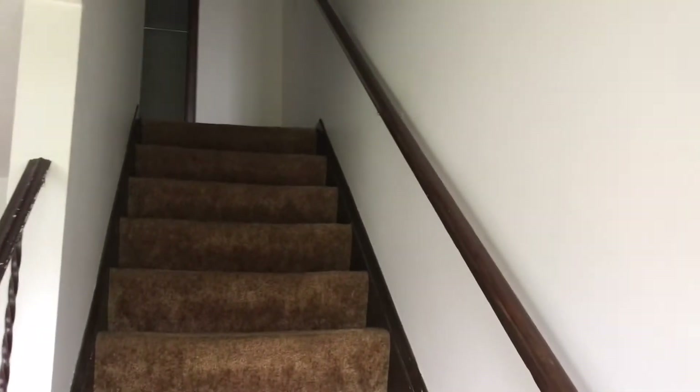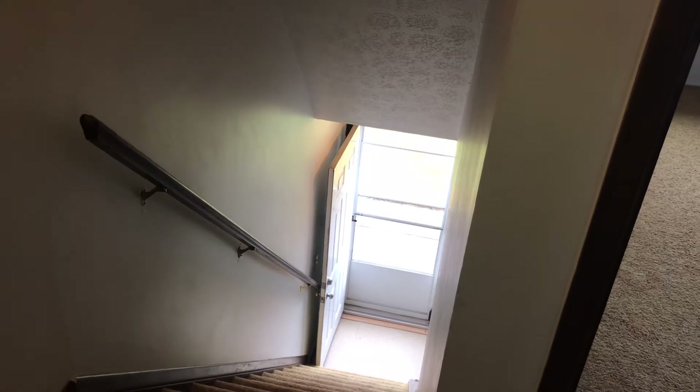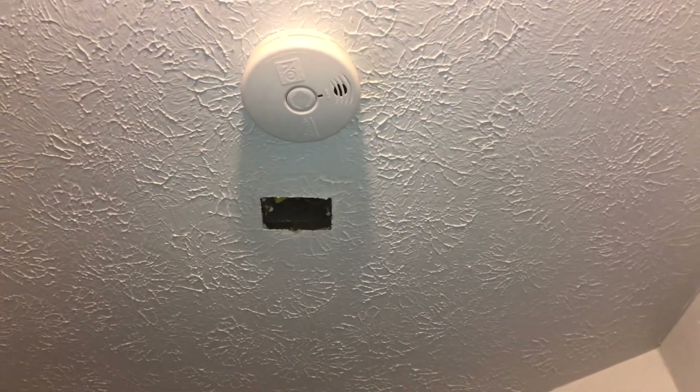Going up the stairs. I paint the walls coming up the stairs. Fix the hole in the ceiling.